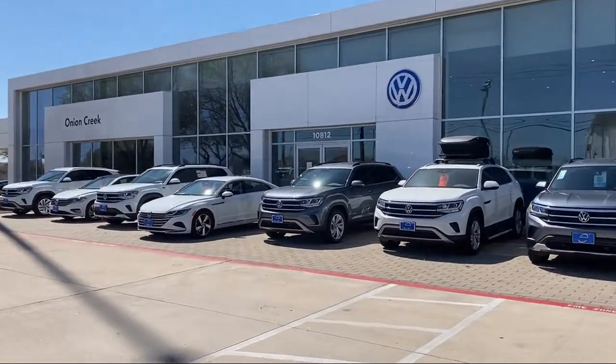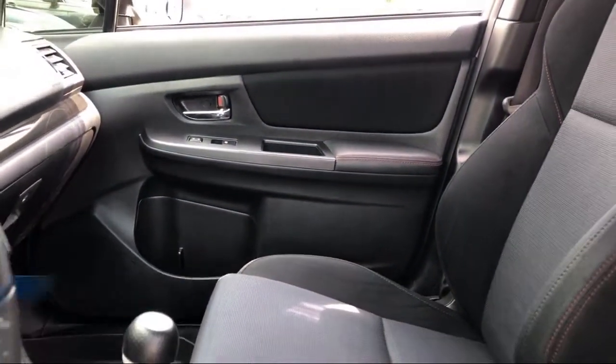Welcome to Onion Creek Volkswagen, and here's a look at another one of our great vehicles from our inventory.